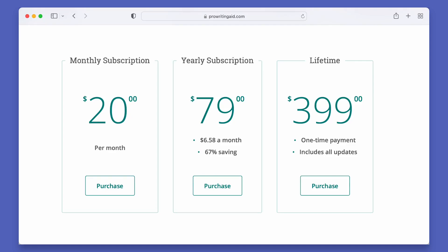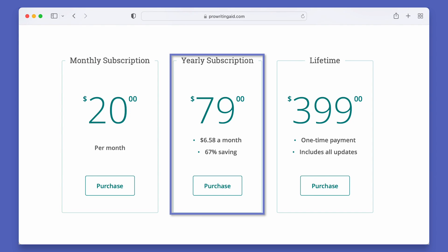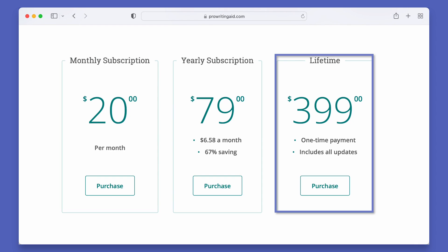Even though their online editor has many great features, they don't yet have the best plagiarism checker. If you like the sound of ProWritingAid, at the time of this video, you can get it for $20 per month or instead pay around $7 every month if you go for their annual plan. They also have a one-time payment of $399 which lets you use ProWritingAid for a lifetime. If you use the link in our description, you can also get 20% off ProWritingAid.